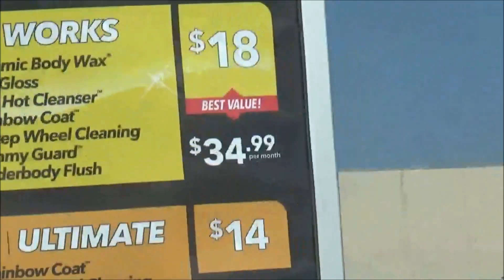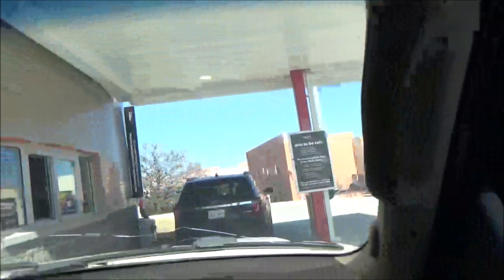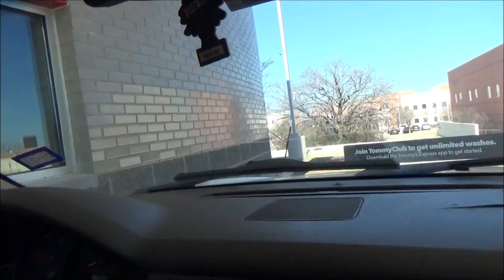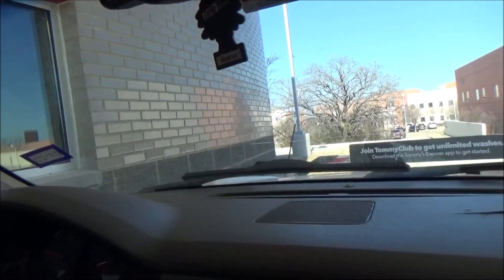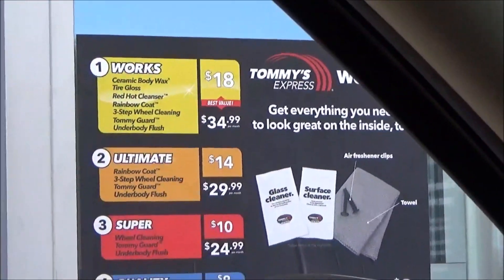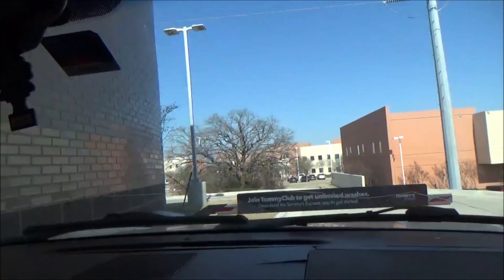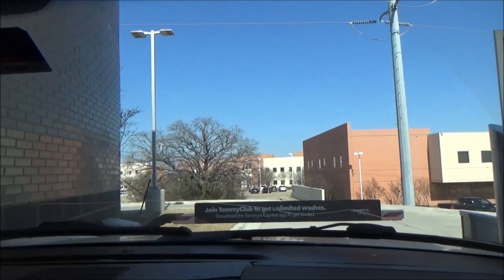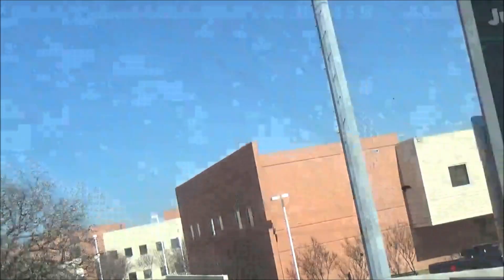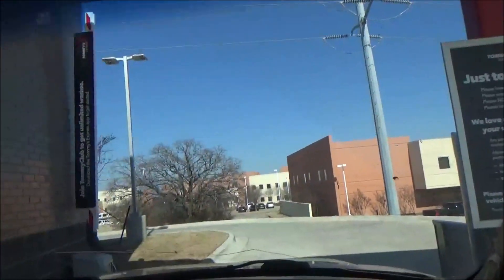Looks like you can buy an Unlimited Club membership, and there's an app lane for members. The cashier welcomes us: 'Hello, welcome to Tommy's Express.' We order the Works — $18. We mention we're reviewing the car wash for YouTube. When asked how long they've been open, the cashier says three weeks. We ask about the system and she says it's the Tommy Tunnel. She wishes us well.